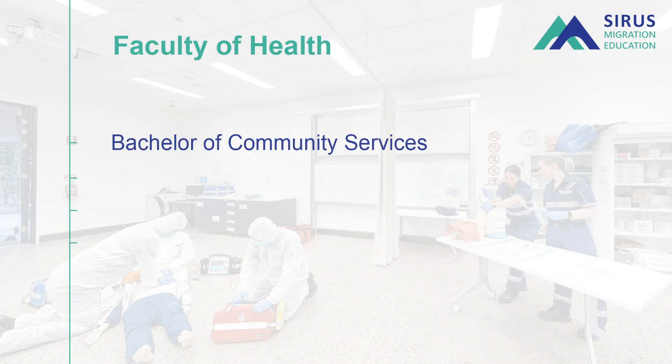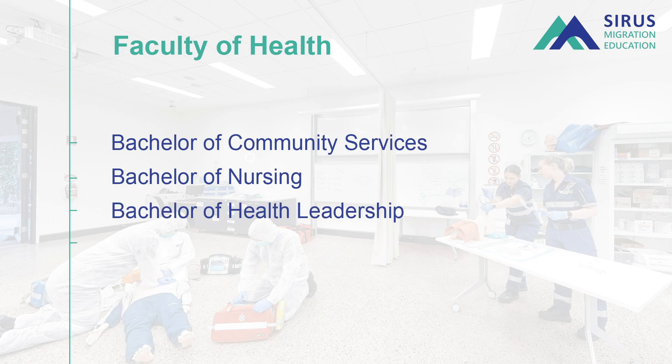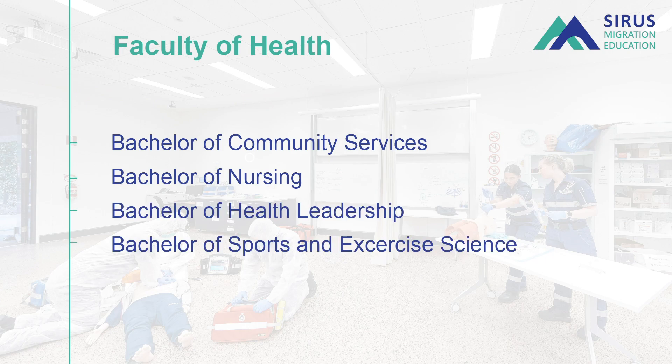There's a bachelor of community services, bachelor of nursing, health leadership, and bachelor of sports and science — which is a very popular course covering remedial exercises and related areas — offering different career options after completion.